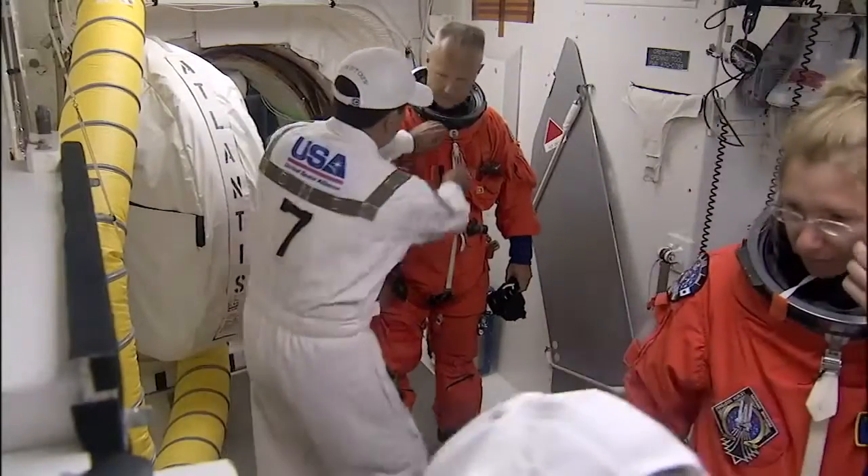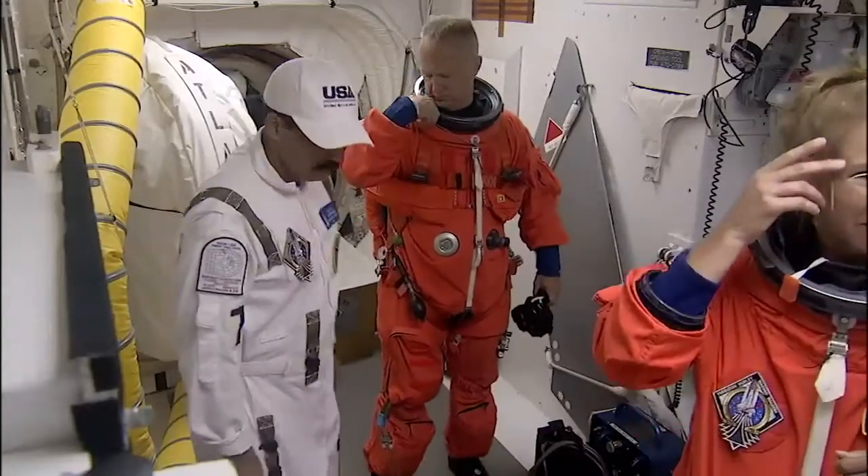Number four there is Rene Arians. He's another long-time member. By the way, all the guys we've talked about so far are USA employees.